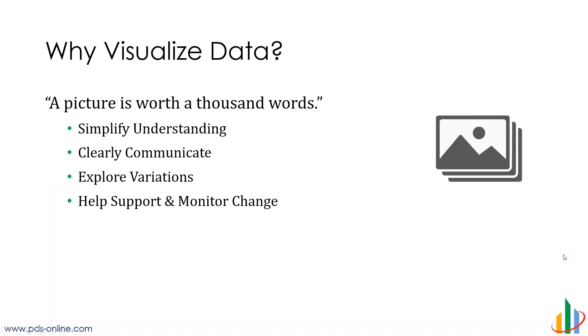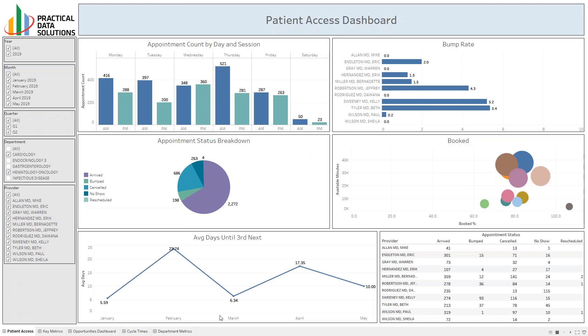Today's topic, we're talking about patient access, patient experience, but the question is: why visualize data? What is this visualization term? I've been doing this a long time — it used to be dashboards, everybody would talk about dashboards. But visualization is the ability to communicate through pictures, to make it easy to understand, and to be able to monitor or support change. So let's take a look at a quick visualization here.